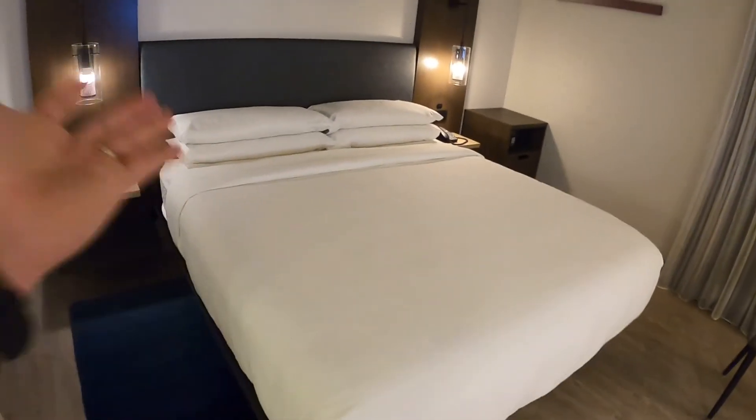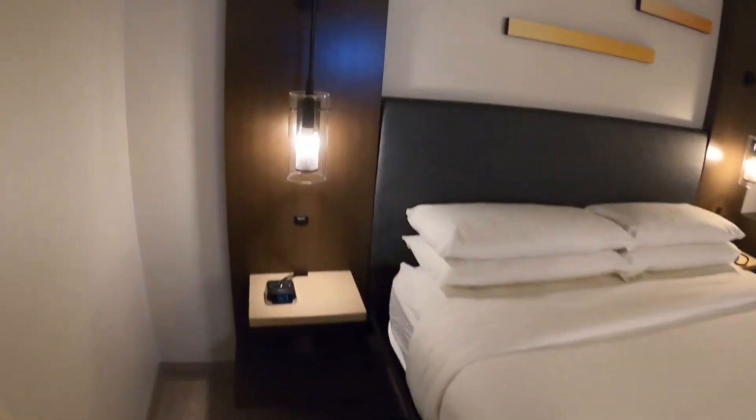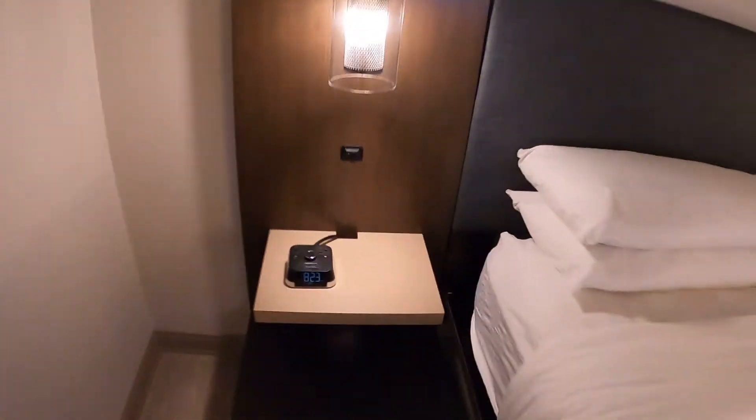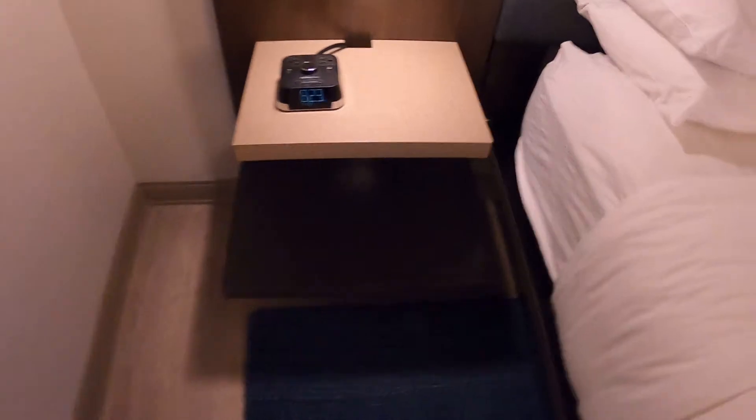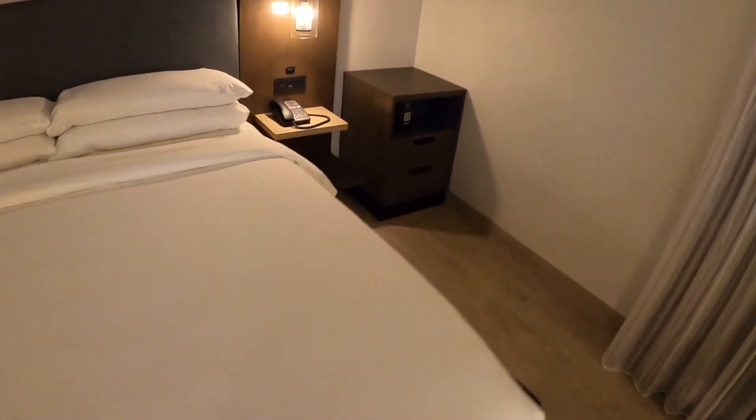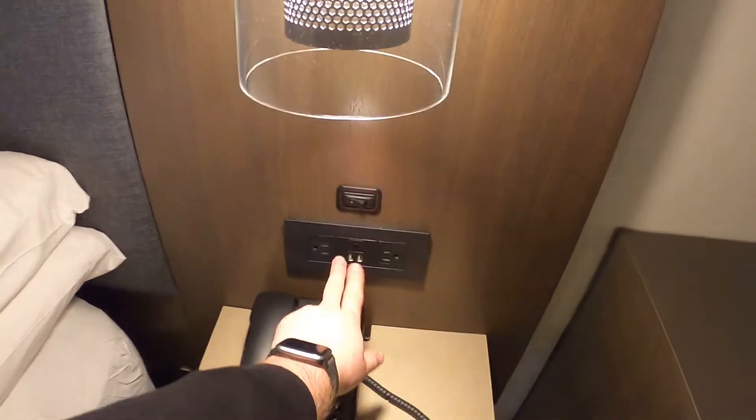Then we got the big honking king-size bed — gorgeous, love how they set it up. Got some cool hanging lights. On the alarm clock side there are two USB spots and two regular wall plugs. On the right side there's a safe and more drawers for storage, plus two more USB slots and two wall plugs. The only improvement I'd offer is it seems like a lot of wasted space — everything feels small when they have plenty of room to go bigger.